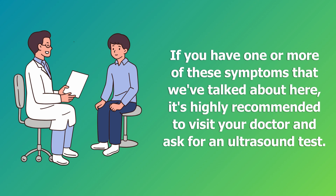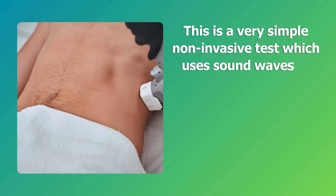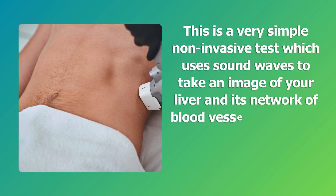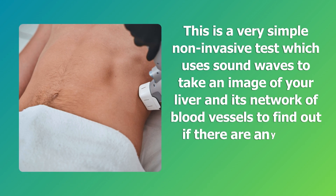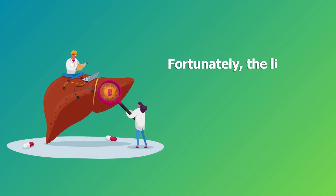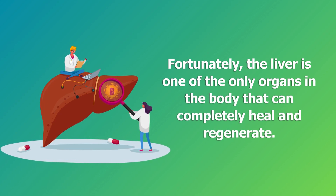Ask your doctor for an ultrasound test. This is a very simple, non-invasive test which uses sound waves to take an image of your liver and its network of blood vessels, to find out if there are any fatty deposits building up inside. Fortunately, the liver is one of the only organs in the body that can completely heal and regenerate.